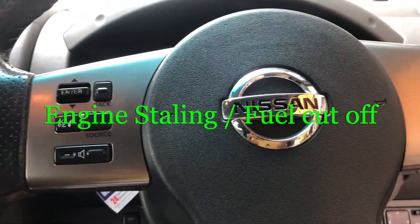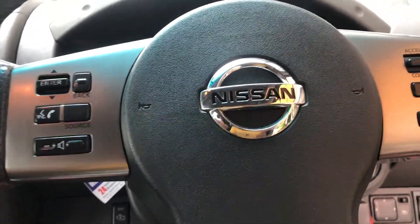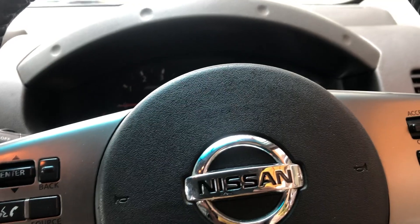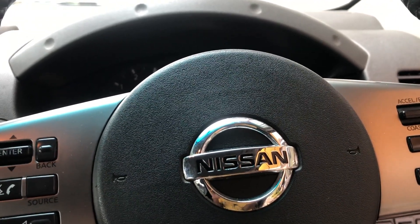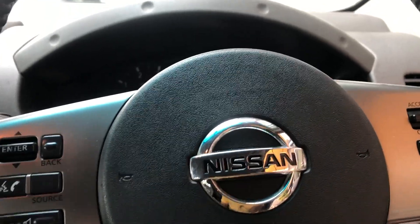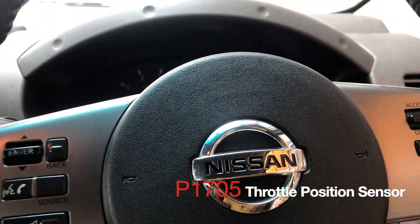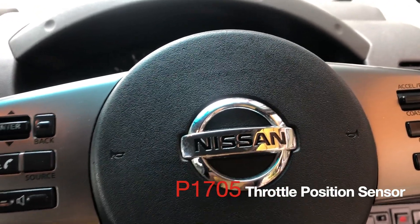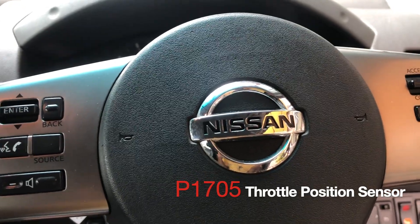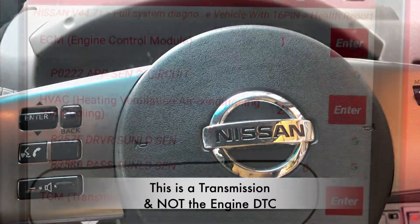When engine stalls occur, different issues can cause them — failure of the suction control valve or the limiter valve can have the same symptoms. But I'm talking specifically about when you do a DTC scan and get the P1705 throttle position sensor malfunction code. When that code appears, it has nothing to do with the fuel system — it is completely related to the throttle position sensor.